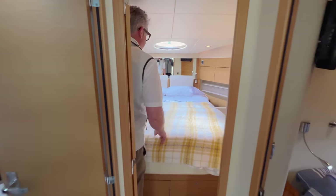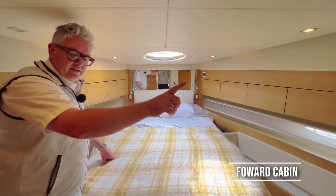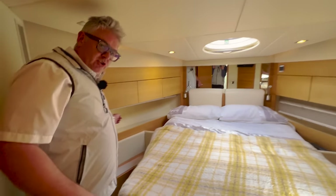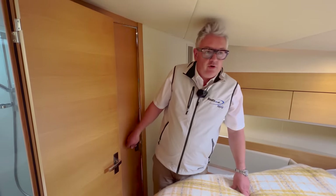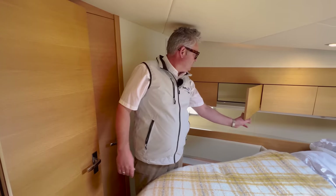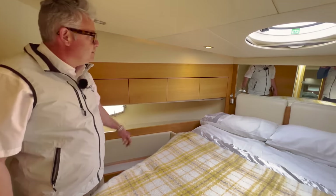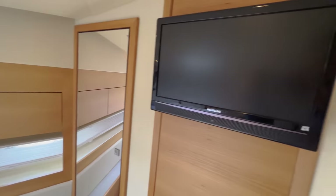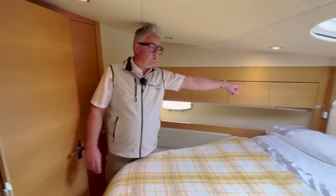In the forward cabin there's loads of space, loads of storage, and a TV on the wall. There's a jack-and-jill door which takes you into the heads. All the cupboards have storage, there's a sun hatch, air vent, and it does what it's supposed to do. You also get something you tend to only find on Fairlines or better-quality brands — little reading lights.